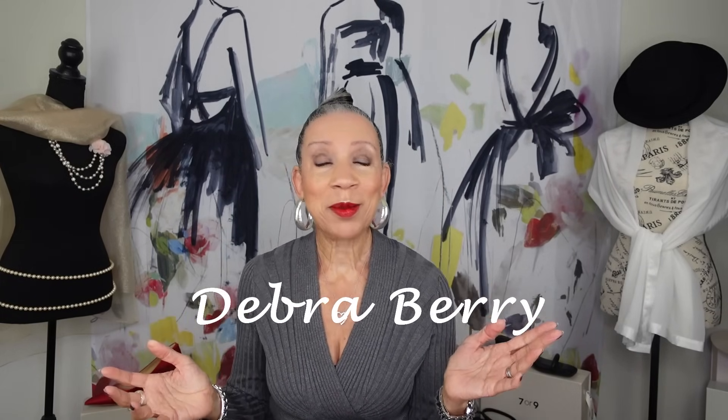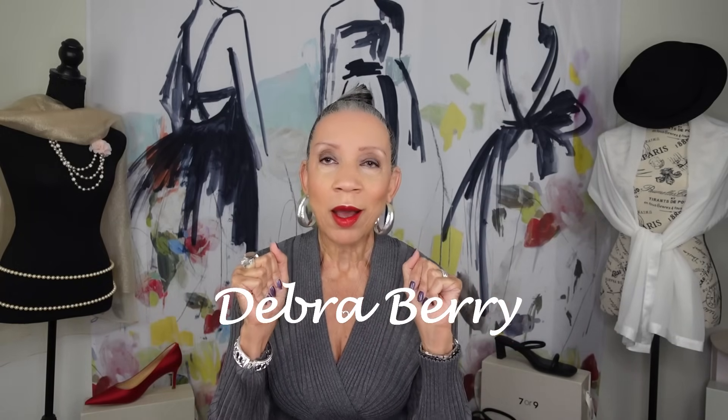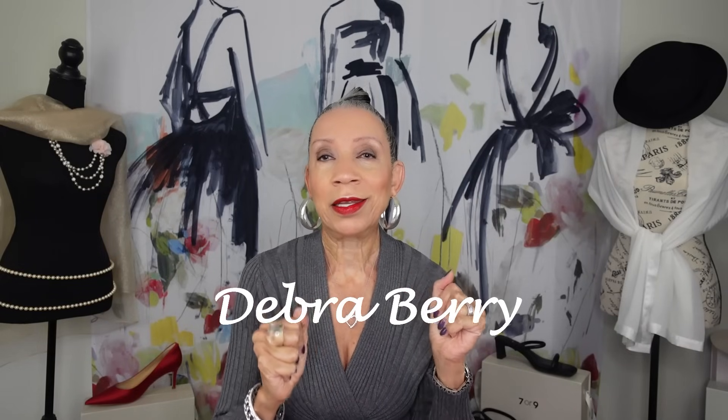Hello, welcome to the Debra Berry channel. If this is your first time, I am Debra Berry. This channel is about fashion, styling, and holding on to our pretty ladies at whatever age we are. A big warm welcome back to my returning subscribers — I love you and appreciate you. For you newbies, if you like this kind of content, please give it a thumbs up, subscribe, and share.